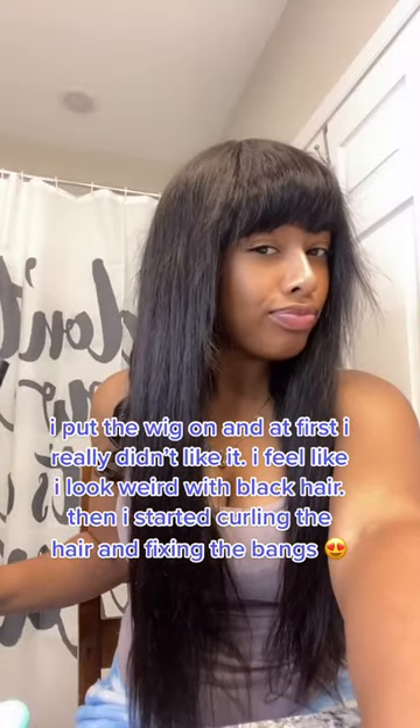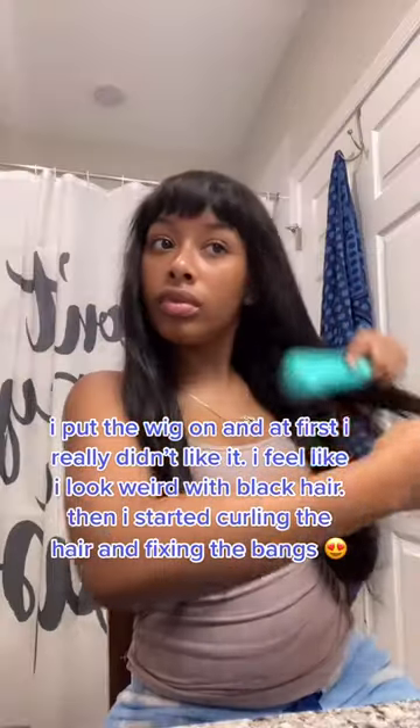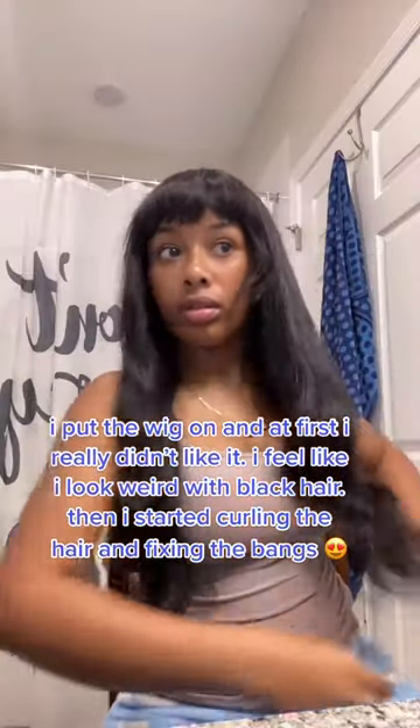Then I started curling the hair and fixing the bangs. So pretty!